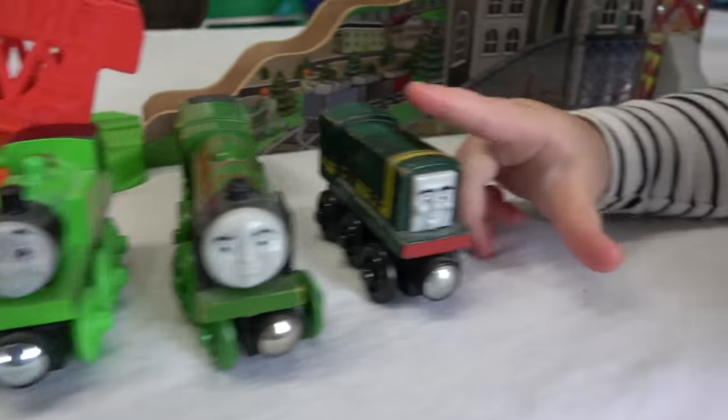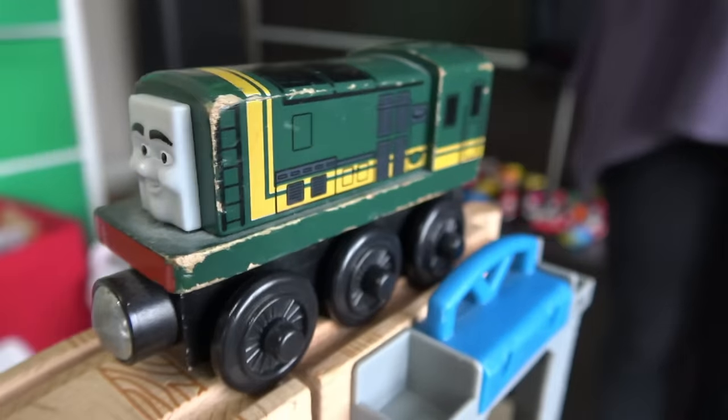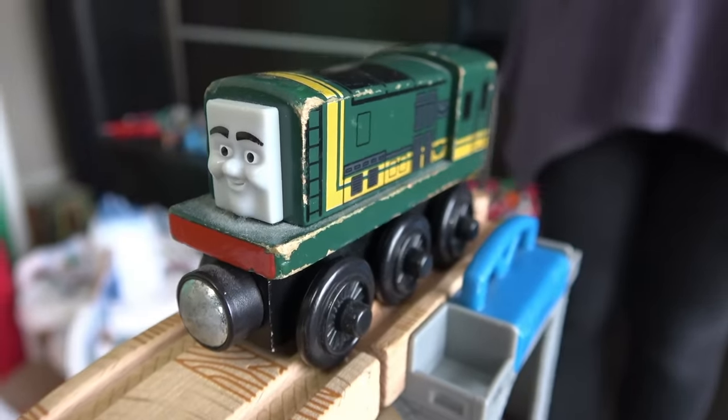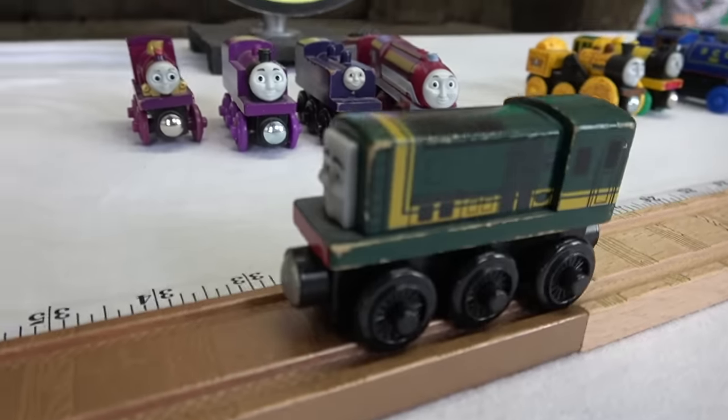Green! Christmas tunes playing in the background. Paxton, the nicest of all the diesels! Let's see how he does! Good lead off, and he goes — he's on the gold track! 33 inches for Paxton!